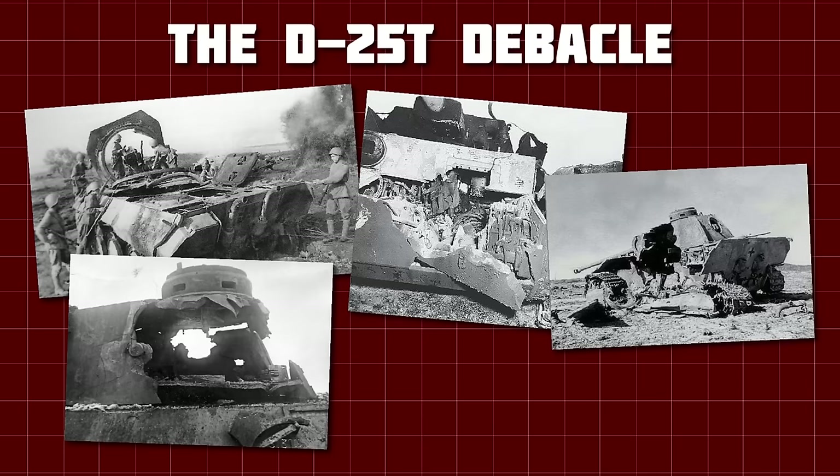There were also attempts to increase the anti-armour performance of the 152mm gun — Objects 243, 246, 247, 250, and 251 — but before I get into those, there's an important vehicle I haven't talked about.